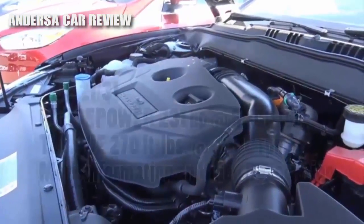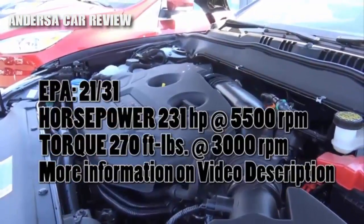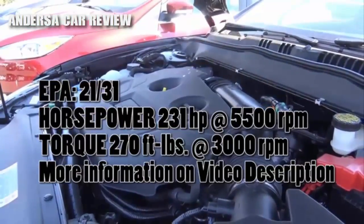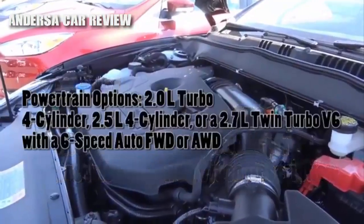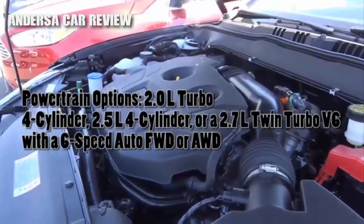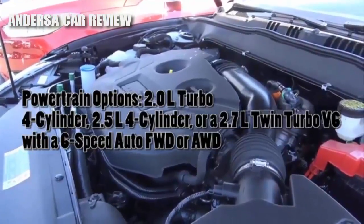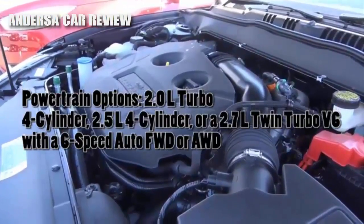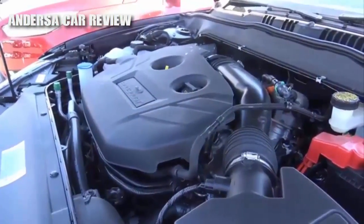Powering the Fusion is an upgraded powertrain — you will also find this in the Lincoln MKZ. It's a 2-liter turbocharged inline four-cylinder EcoBoost motor that produces 231 horsepower at 5,500 RPM and 270 pound-feet of torque at 3,000 RPM, with EPA estimates of 21 city and 31 highway. You can also go for a 2.5-liter four-cylinder or a 2.7-liter twin-turbo V6, which is the new powertrain in the sport models. A six-speed automatic is your only gearbox, and you can go with front-wheel drive or all-wheel drive — not a lot of midsize sedans offer all-wheel drive.